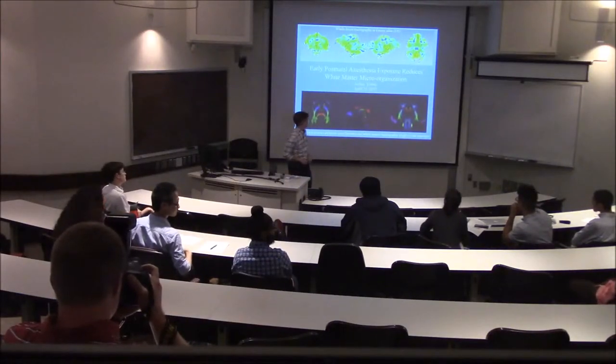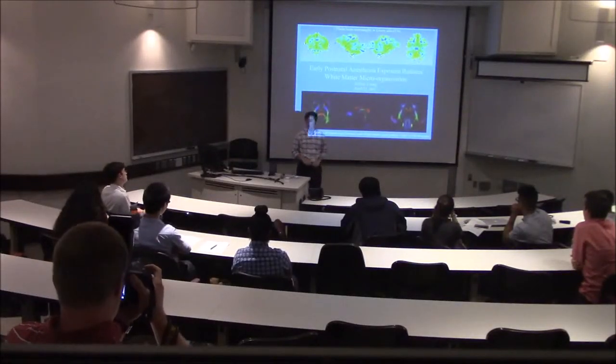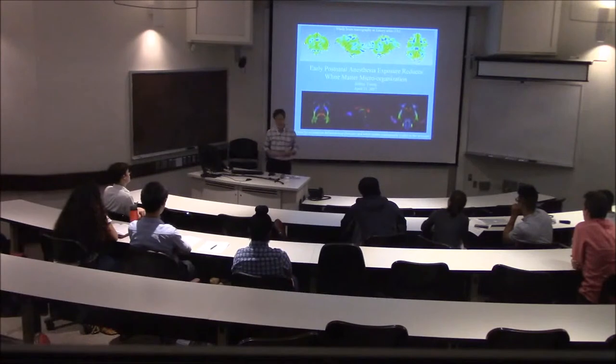Hi everyone, my name is Jeffrey Young. I'm a senior computer science and quantitative biology major, and I do research under the direction of Dr. Martin Steiner. Today I'm going to be giving a talk on early postnatal anesthesia exposure reduces white matter microorganization.